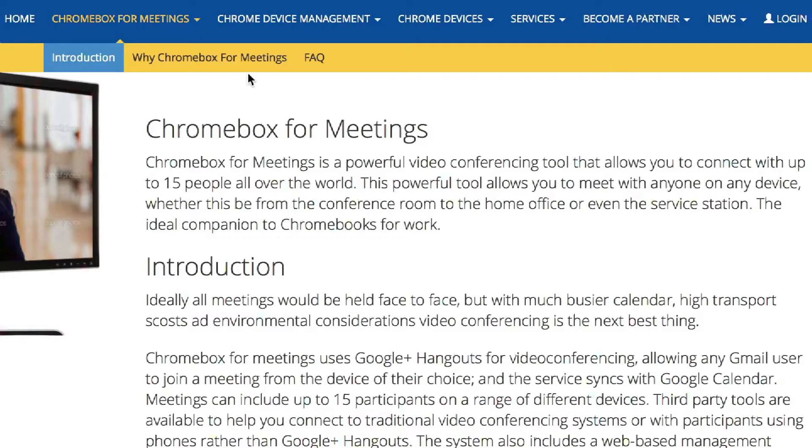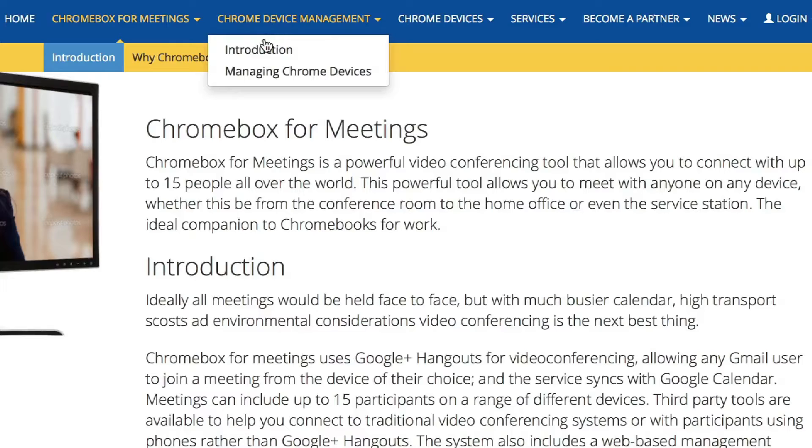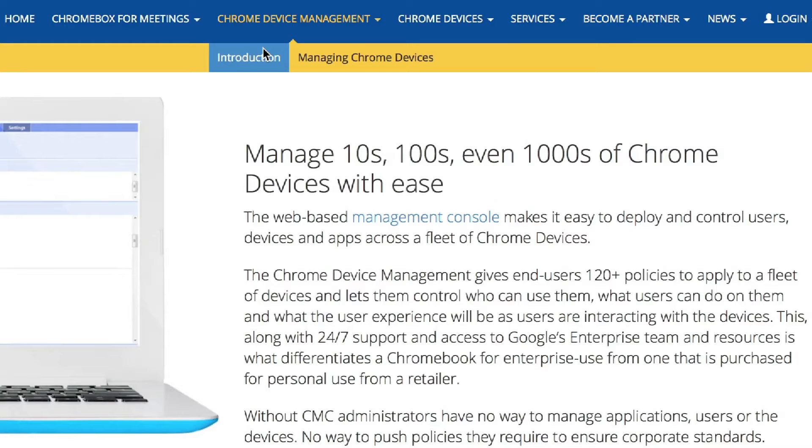There's frequently asked questions and why Chrome Box for Meetings is becoming a really competitive player in the video conferencing solutions. And there's also a section for Chrome Device Management. The Chrome Device Management licence allows you to manage your devices in an organisation on a user level, on a device level, on a networking level, public sessions and kiosk mode — which is really useful for those in a retail environment if they just want to use one device and just one page or app.